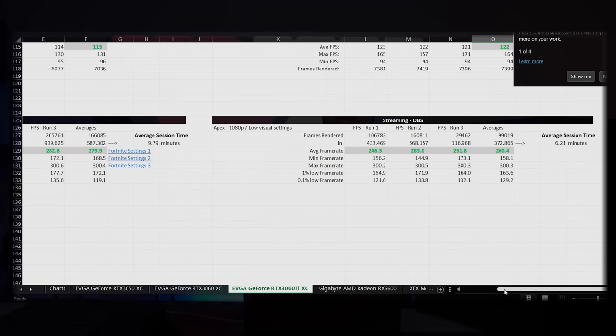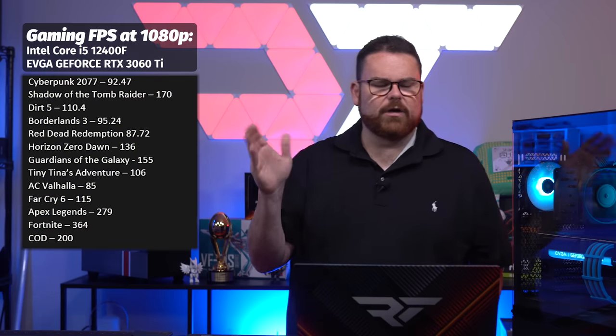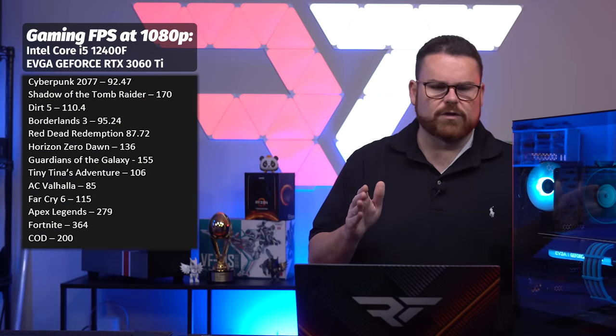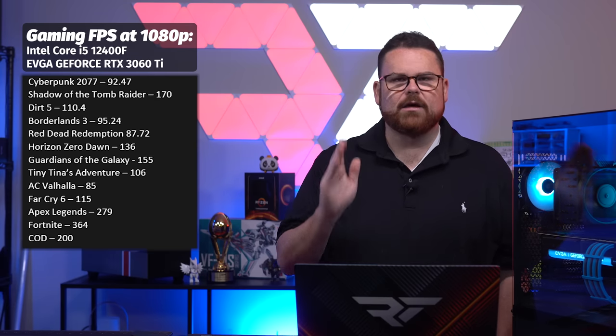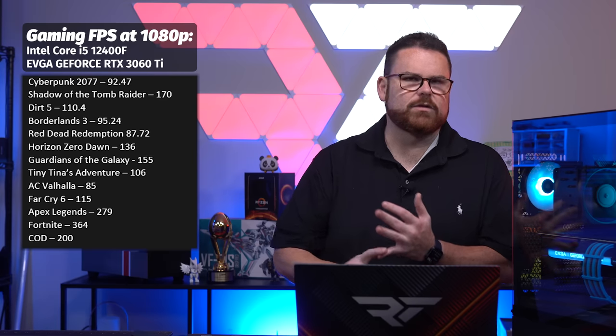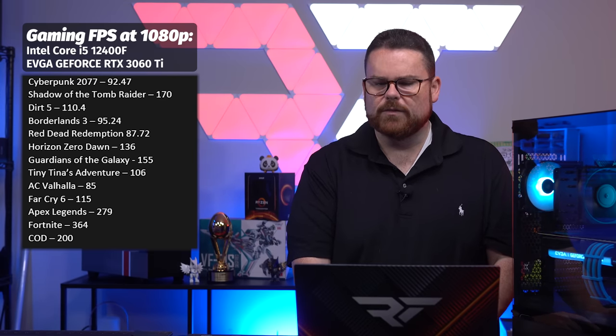Streaming in OBS at 1080p: Apex on low visual settings — 260 frames per second while streaming, 279 without streaming. Fortnite at lowest visual settings optimizing for competitive: 364 frames per second. Call of Duty Warzone at lowest visual settings optimizing for competitive: 200 frames per second.